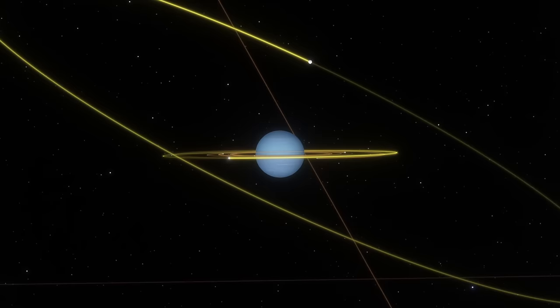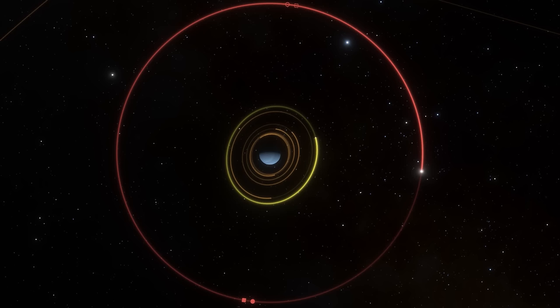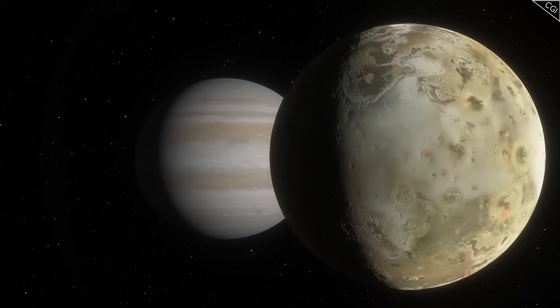Triton orbits clockwise around Neptune as Neptune rotates counterclockwise, and Triton orbits at a 130 degree angle to the ecliptic of the planet. Although it should be noted that its orbital eccentricity is close to zero — its orbit is almost perfectly circular.